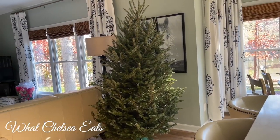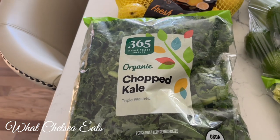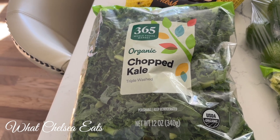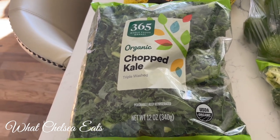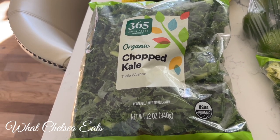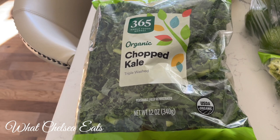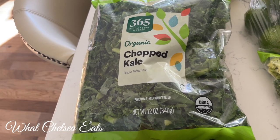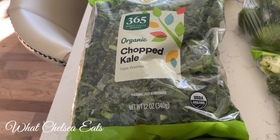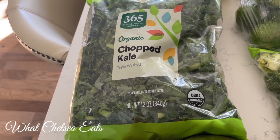Did you see — I got my Christmas tree last week, but it's not decorated yet. Do you guys decorate for Christmas anyway? Then I got a bag of organic chopped kale. What I've been doing with this lately for the last two weeks is making kale chips with half the bag, and putting the other half in smoothies. If you would like to see a kale chip recipe video, please let me know in the comment section and I will show you how I make kale chips.